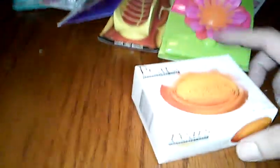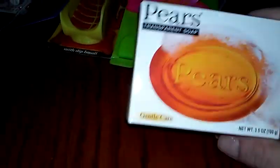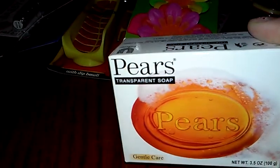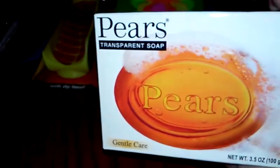And then I've seen this — it's Piers transparent soap, it's gentle care. My husband has sensitive skin and he breaks out easily depending on what soap he uses. So this is Piers soap — I've never seen it, never heard of it or used it. It doesn't smell bad at all; it smells good. So let's see how he likes that.